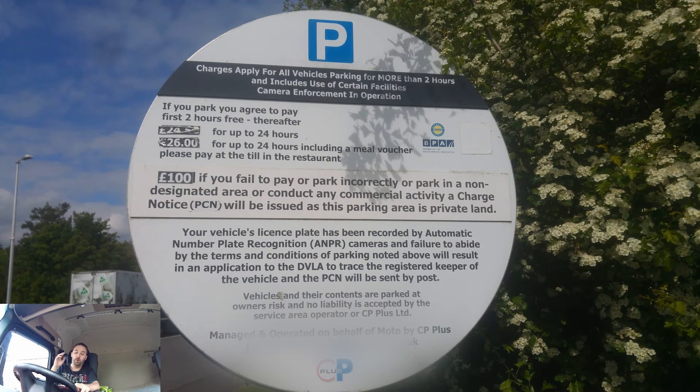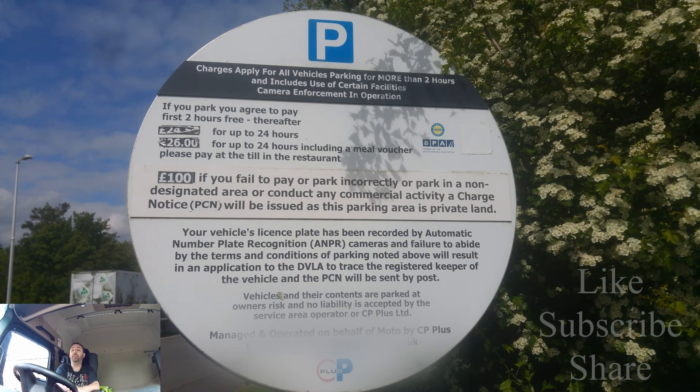This particular board is from Sherwell Valley. Some places charge slightly more — maybe 50p or a pound more — but the key thing is: if you're parking for, say, 12 hours, you still have to pay for 24 hours. Anything over two hours and you pay for the full 24-hour rate. It is a massive ripoff, like everything else in service stations off motorways — everything is a ripoff.